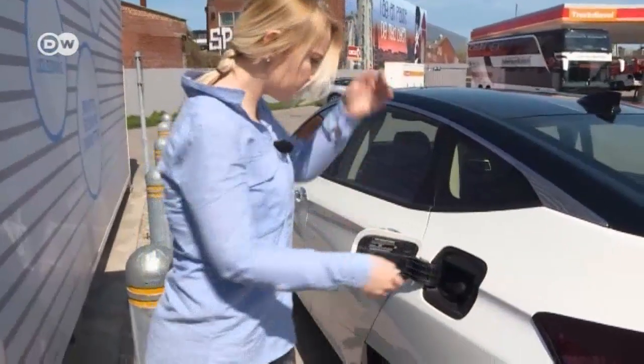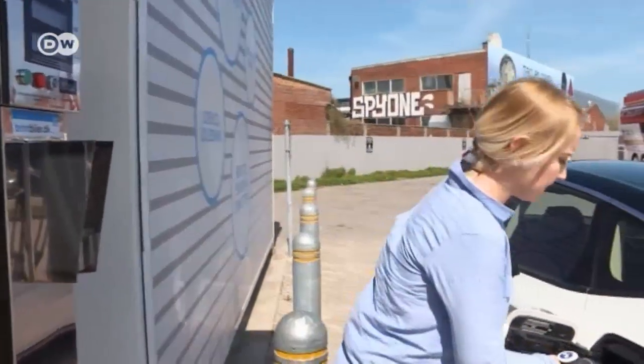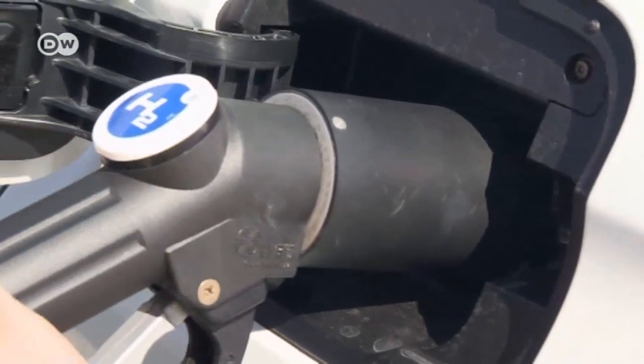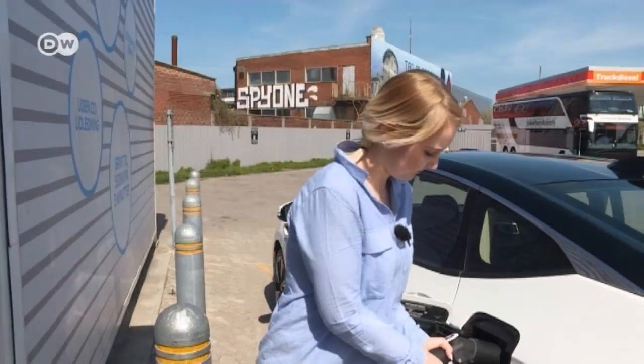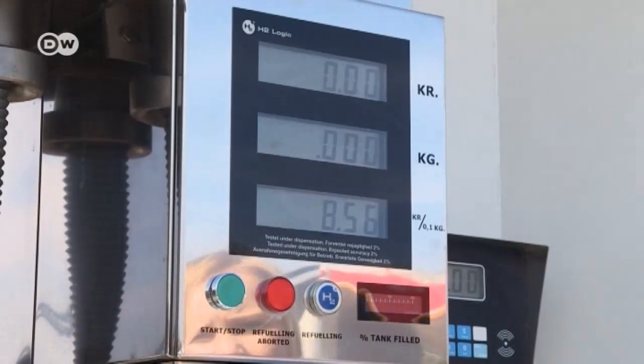Refueling the Honda Clarity is just like refueling a car with a gasoline engine. Open the latch and lower the little switch, then set the fuel nozzle on it. When you secure the lever, air is shot into the tank to measure how full it is and how much hydrogen needs to be added. Filling up takes about three minutes.